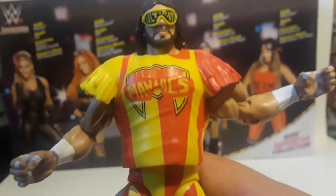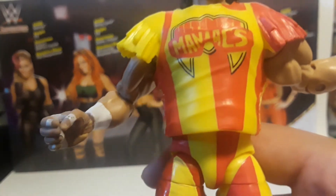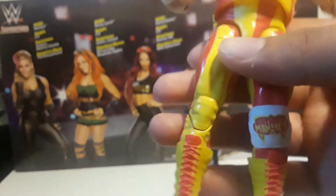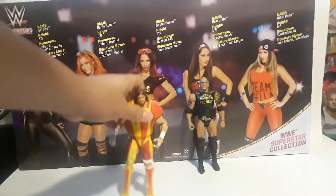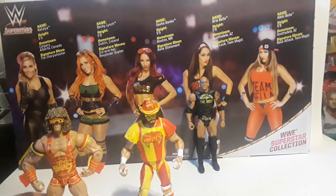This is the Ultimate Maniacs set. Here's the Macho Man. Let me focus — it says 'Ultimate' right there on his glasses. Let me take those off. It says 'Ultimate Maniacs' right there on his glasses, and on the pants it looks like it's painted on. It also says 'Ultimate Maniacs' on the boots. This is a pretty cool figure.